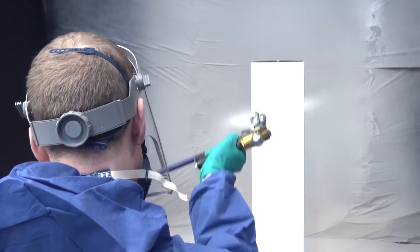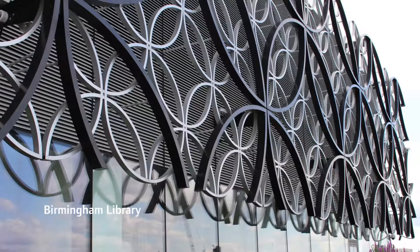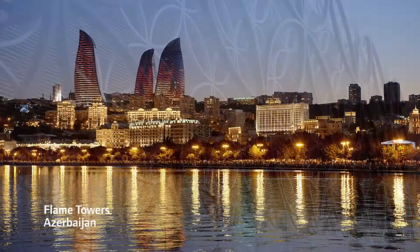Intumescent coatings have been developed over a number of years to look, apply and behave like a conventional protective coating. The final coating has an excellent aesthetic appearance which is often a requirement for building designers and architects.